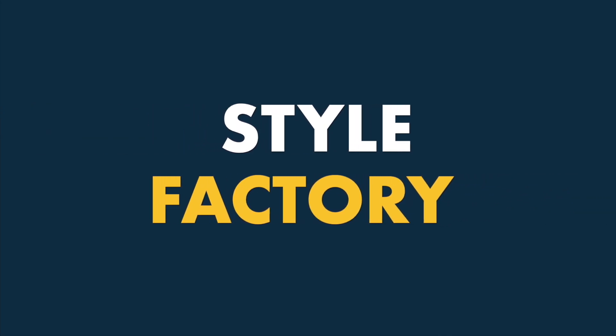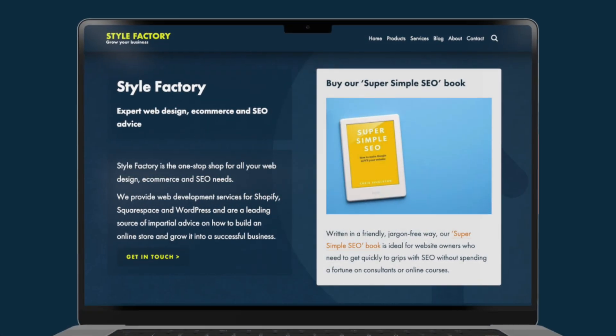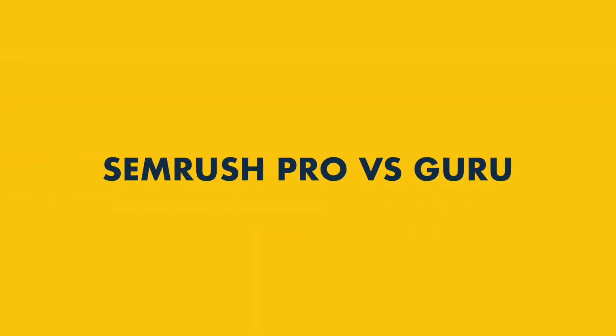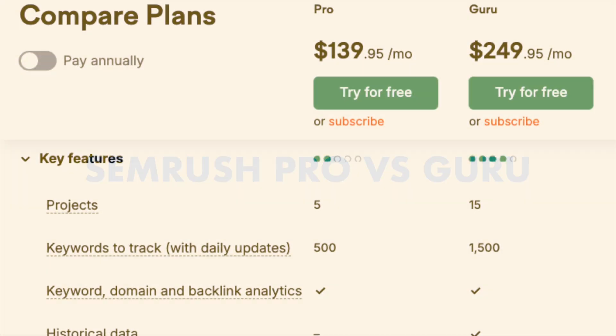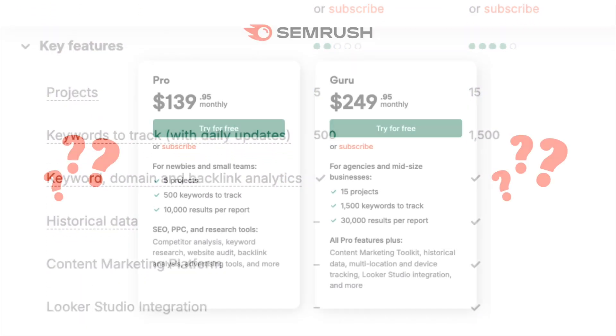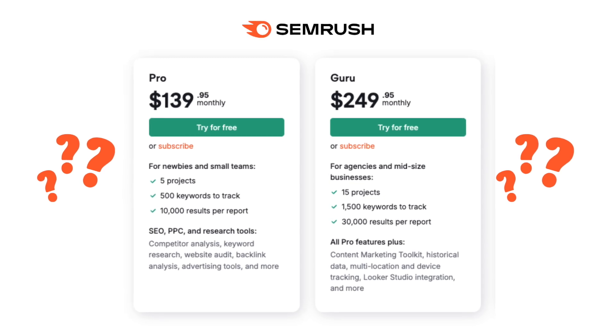Hey all, it's Matt Walsh from Style Factory here, the go-to site for digital marketing and SEO advice. In this quick SEMrush Pro vs. Guru comparison, I'm going to walk you through the key differences between the two most affordable SEMrush plans and help you make an informed choice between them.